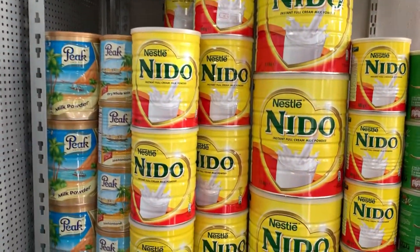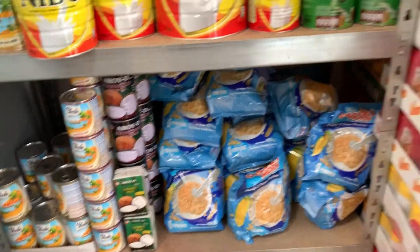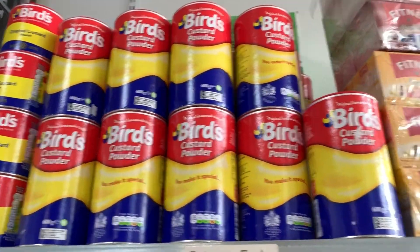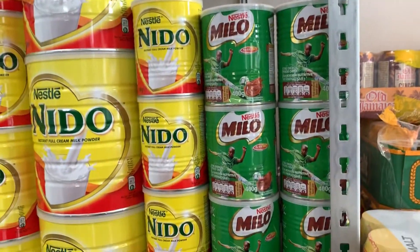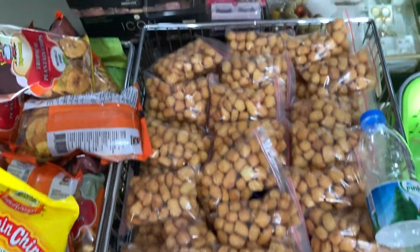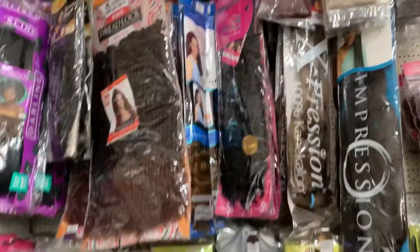There's a milk tin, custard, Lipton, and sponge. Look at it here — plantain chips! And over here she has tops for hair, a whole lot of them.